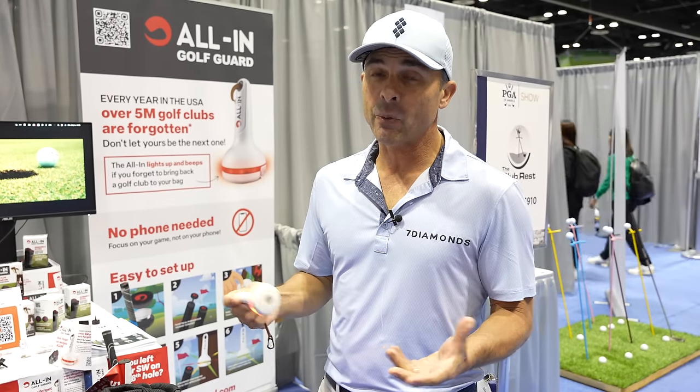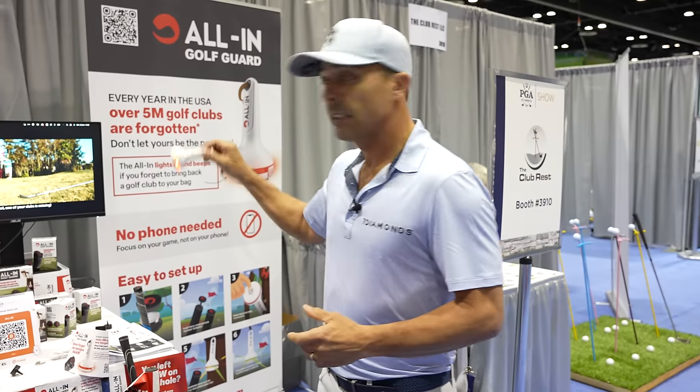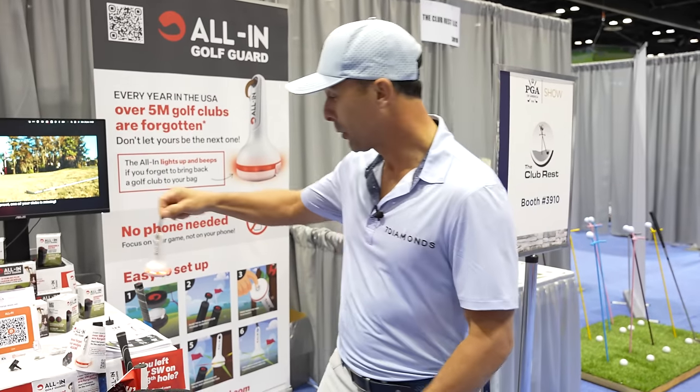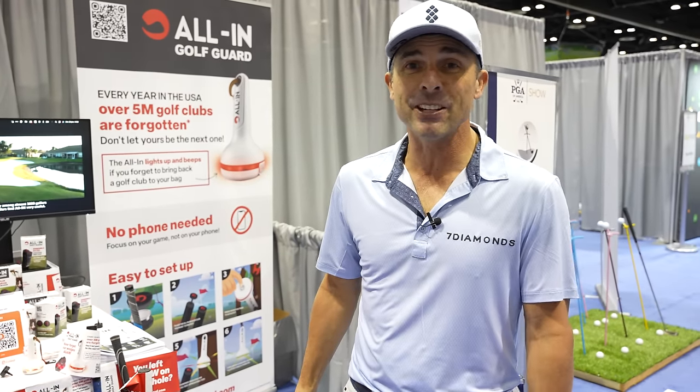Is it a must-have? Well, if you want to keep all your clubs, it is. All-in. It's either that or running back saying, 'Hey, did anybody see a 58-degree?'